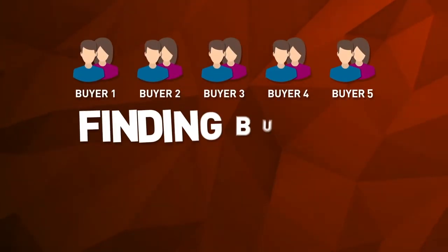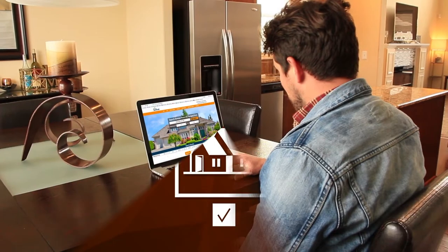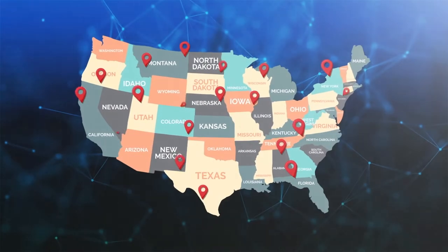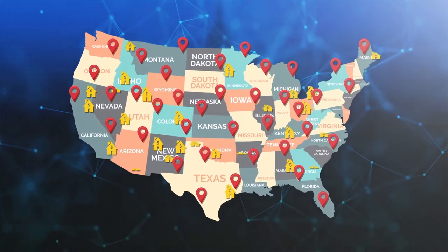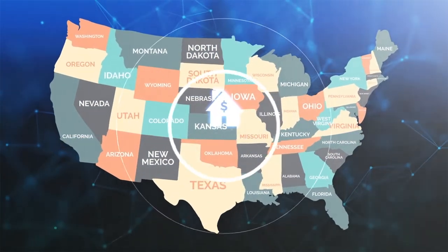Selling homes is about finding buyers, and finding buyers is about getting your home noticed. 92% of home buyers begin their search on the internet. There are thousands of real estate sites out there and millions of homes on the market. How will your agent break through all this clutter and get your home noticed?